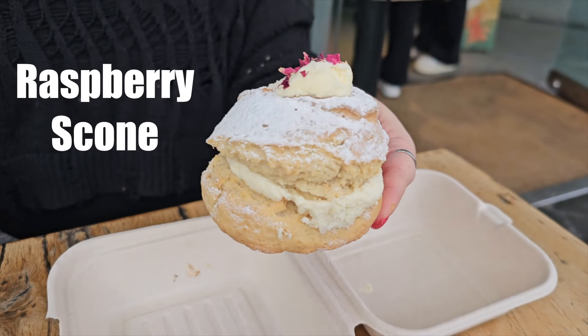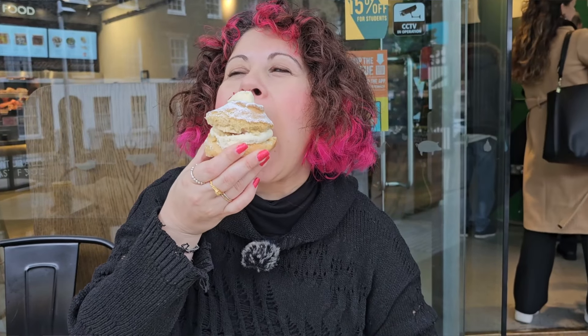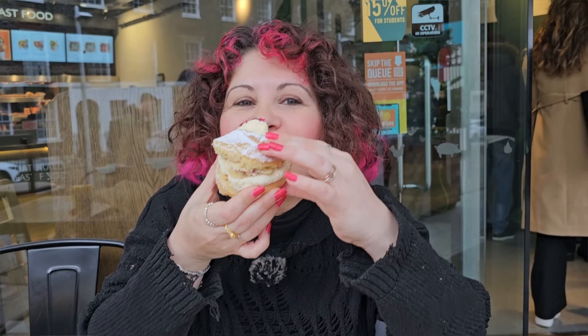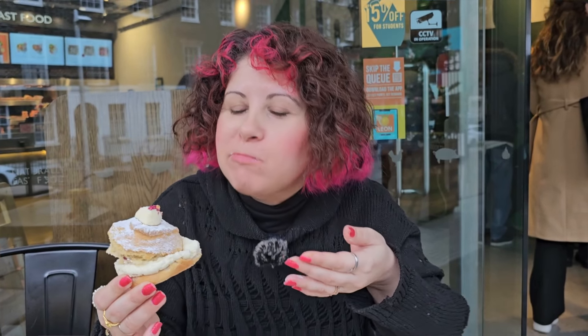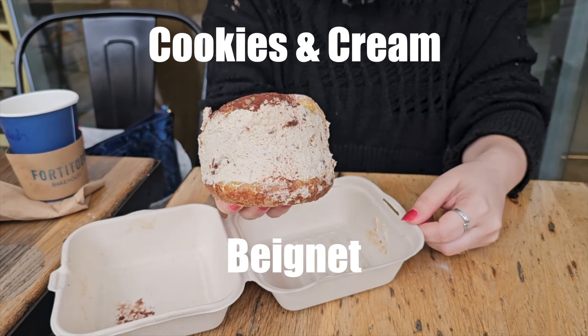This cute little scone has some clotted cream and raspberry jam, and it is so delicious. The scone is a bit dry but there's a dusting of powdered sugar on top which makes it taste super sweet. The cream is really good and in combination with the raspberry it just works so well — it looks pretty and it tastes pretty.